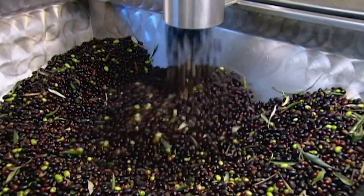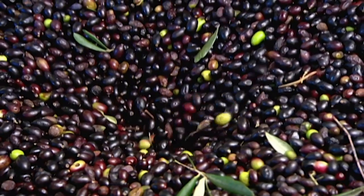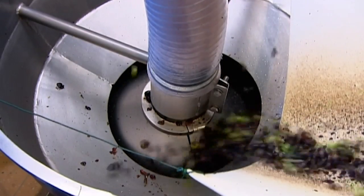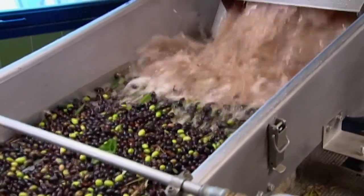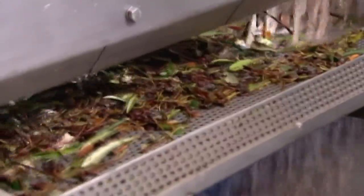The harvested olives are then funnelled into the factory. They fall down a chute into a large vat of pure water. A hose sucks the olives and water into a vibrating bin, which separates out leaves and twigs as the water drains away.